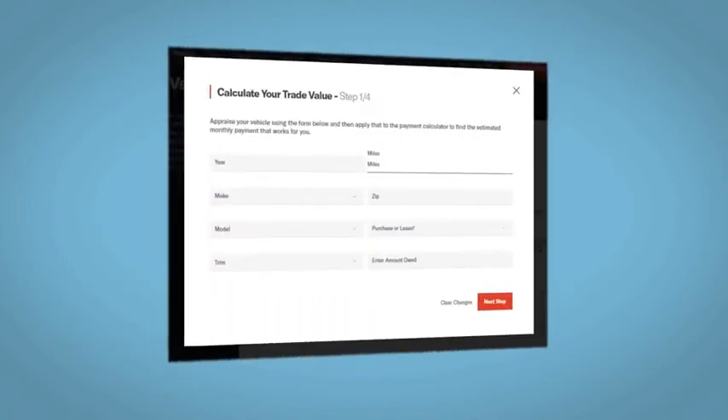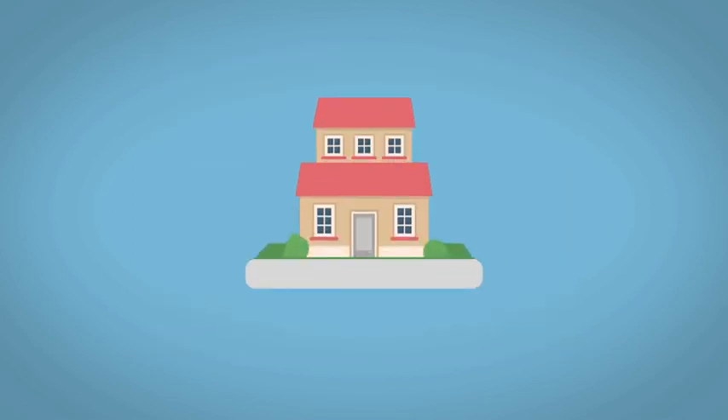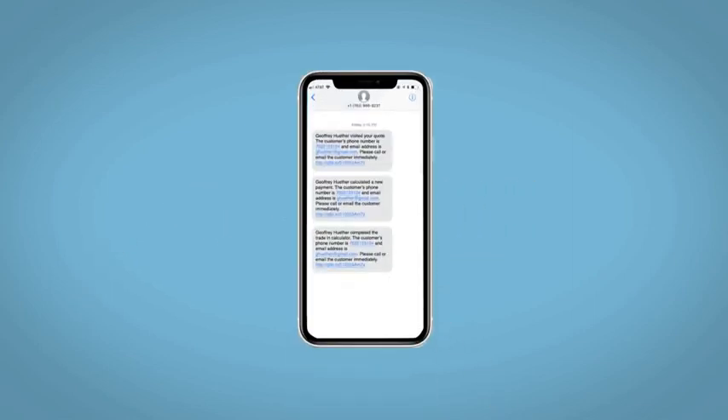Along with the ability to value your trade and learn about your potential salesperson, do this all from your home. Fill out the Request More Info form and we will text and email your very own personalized e-quote today.